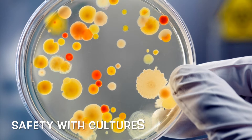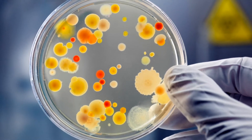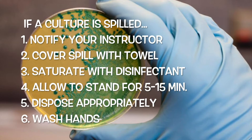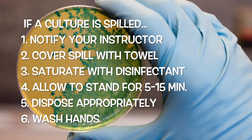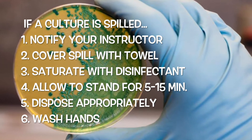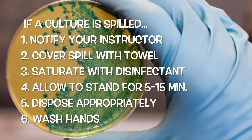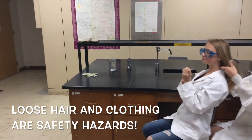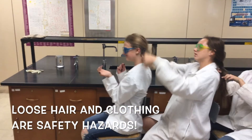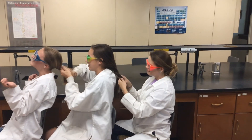No culture can be removed from the lab unless prior permission is obtained. Carry all cultures and test tubes in test tube holders or cups. If a culture is spilled or a culture vessel is broken, notify your instructor first and then cover the spill with a towel. Saturate it with a disinfectant and allow it to stand for 5 to 15 minutes. Dispose of it in the appropriate container and wash your hands. Tie back any loose hair. Loose clothing may be a potential fire hazard, and loose hair and clothes also contribute to experimental contamination.